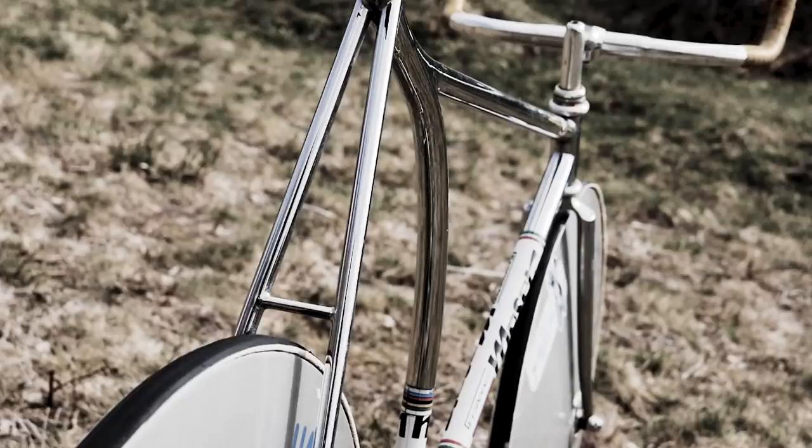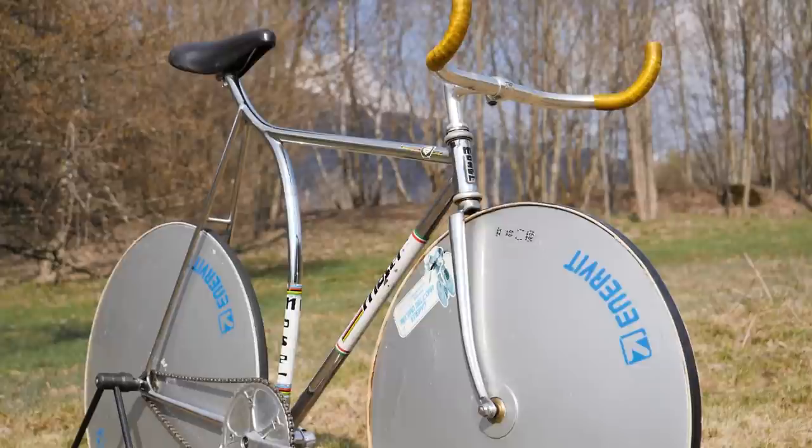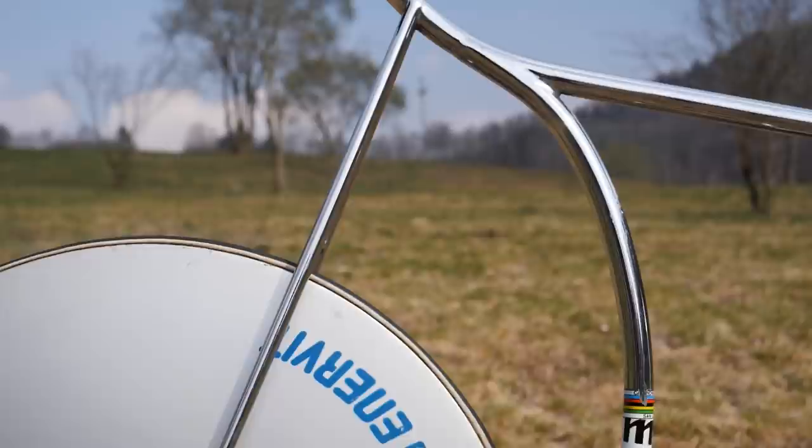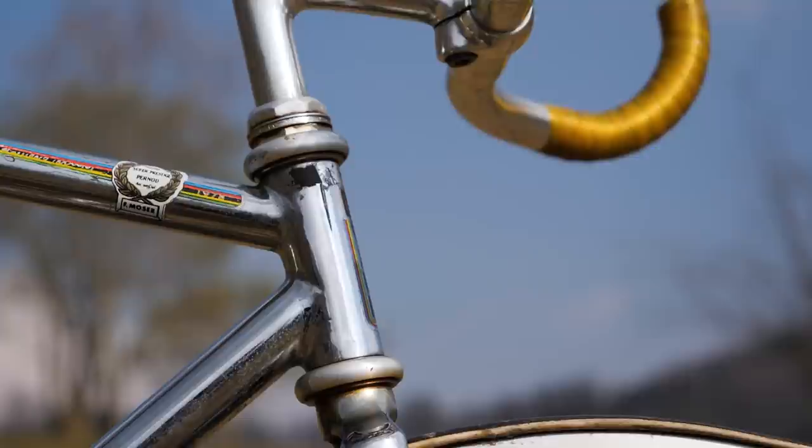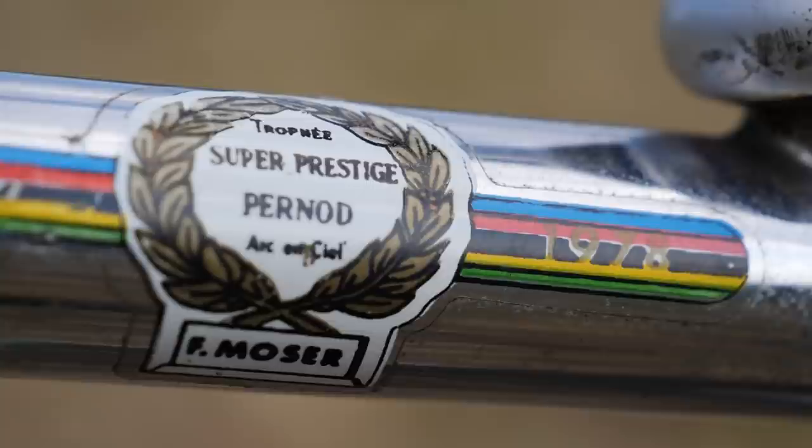First up, the frame and fork with the striking design that was very futuristic for the 1980s. It has those sweeping curves and the seat tube that extends all the way up to the Celeroyal saddle. The frame is constructed from steel using Columbus tubing and you can see those beautiful welds where the tubes meet. I'm a big fan of the polished finish and the intricate logos and details throughout the frame — just fantastic.